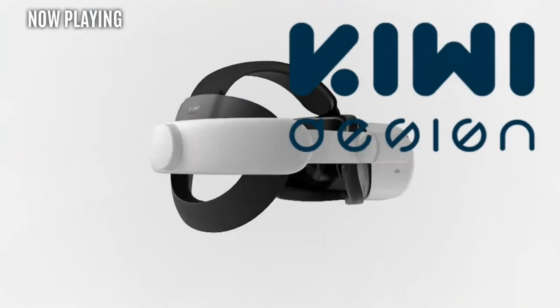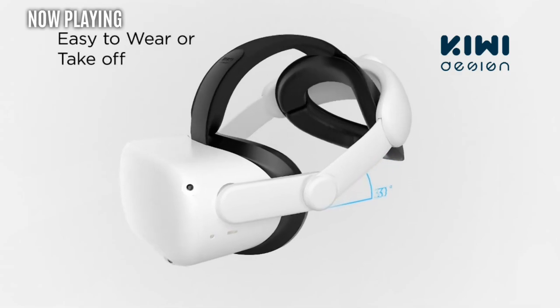There are of course timestamps and links in the description. This video is brought to you by Kiwi Design, your one stop for all VR accessories.